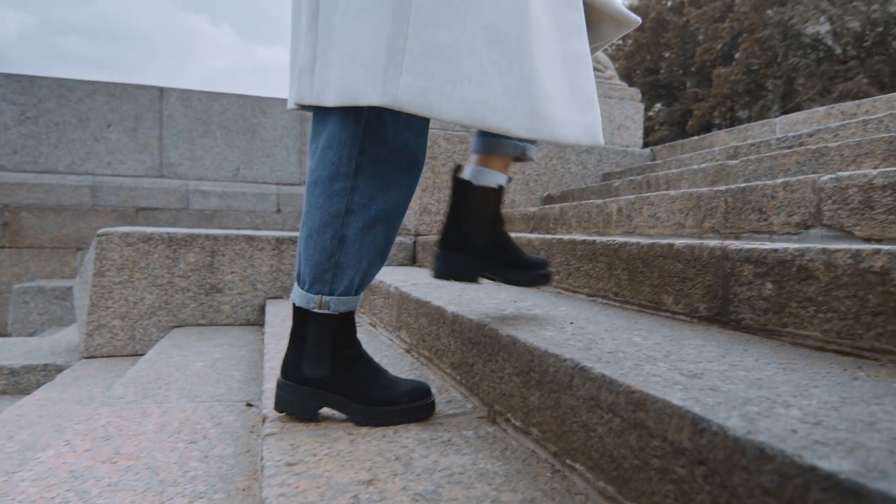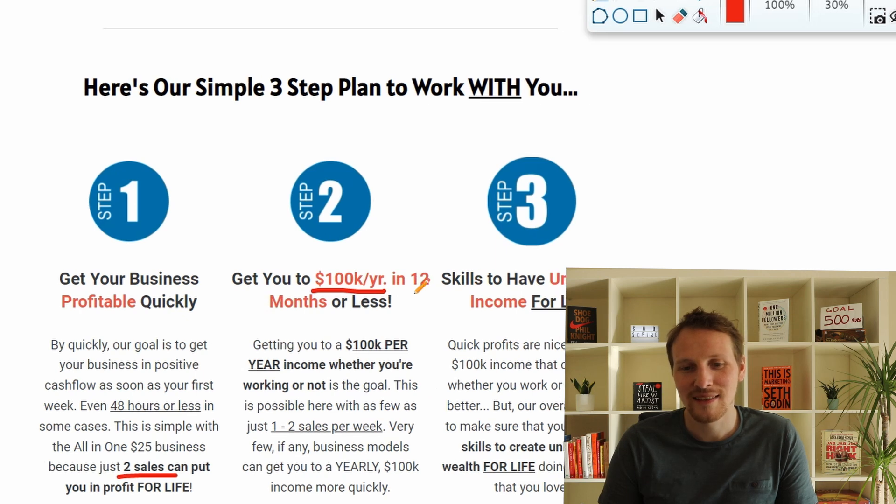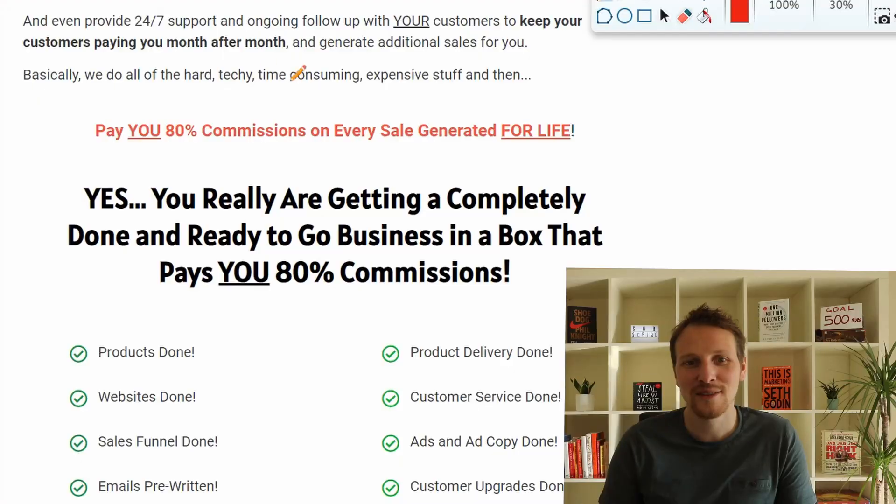There are three steps. First, get into profits — with just two sales you are in profit. That's why people will stay signed up, because two sales is not that much and after that you are already in profit, so you won't cancel your subscription. The next step is to get to $100,000 per year in 12 months or less.